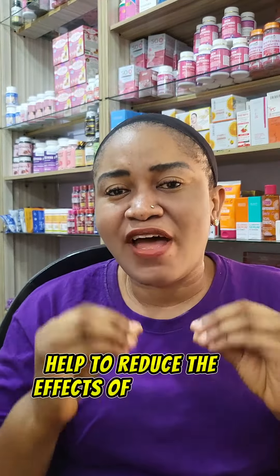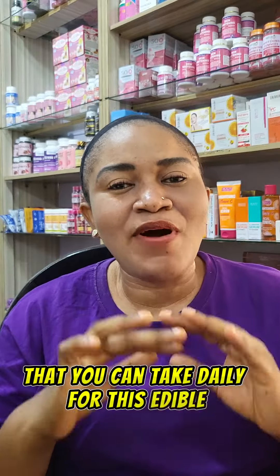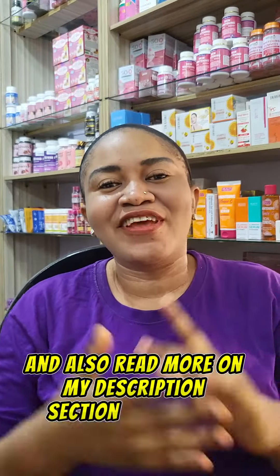This in turn helps to reduce the effect of acne scars on your face. If you want to know the recommended dose you can take daily for these amazing edible ingredients, check down the comment section and also read more in my description section. Thank you.